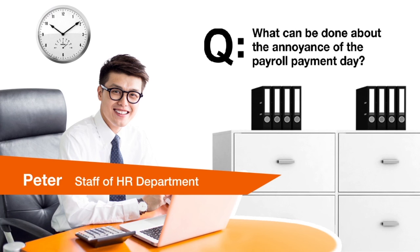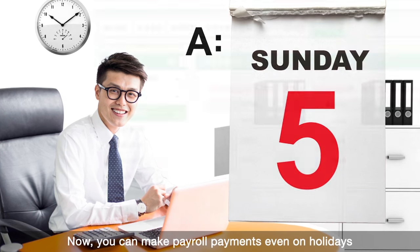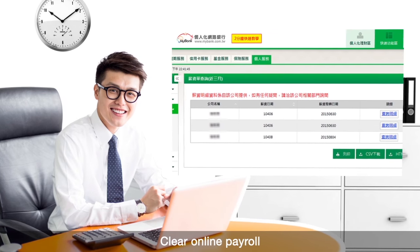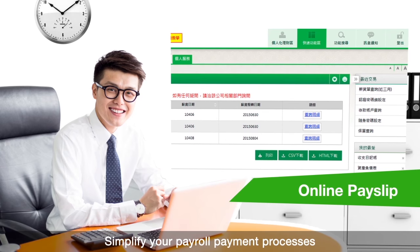What can be done about the annoyance of Payroll Payment Day? Now you can make payroll payments even on holidays. Clear online payroll. Simplify your payroll payment processes.